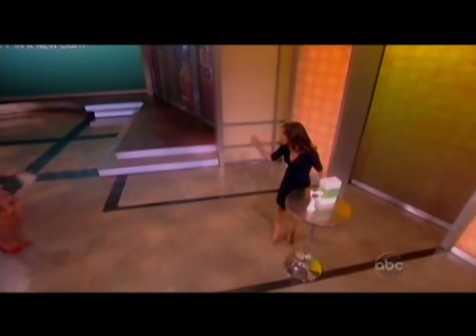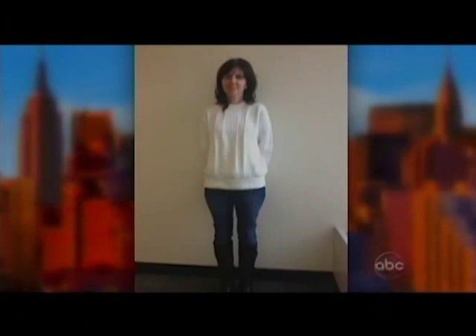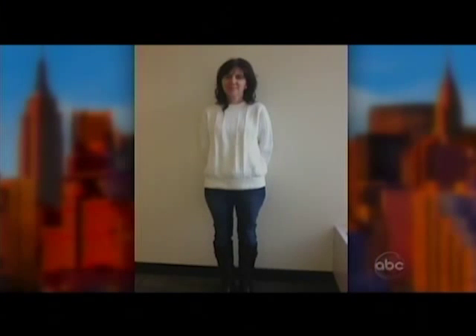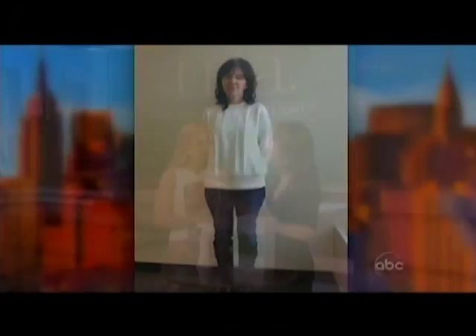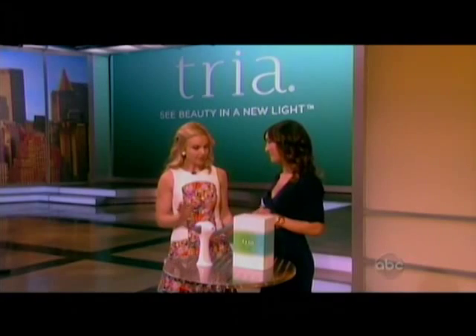So we gave one of your viewers a fresh new look. Rose and her husband are preparing for a trip of a lifetime, but unfortunately she's been shaving and waxing for what feels like a lifetime. So in addition to giving her a fresh new look, we also decided to give her a convenient and effective way to finally say goodbye to that hair stubble. I can't wait to see what you did.